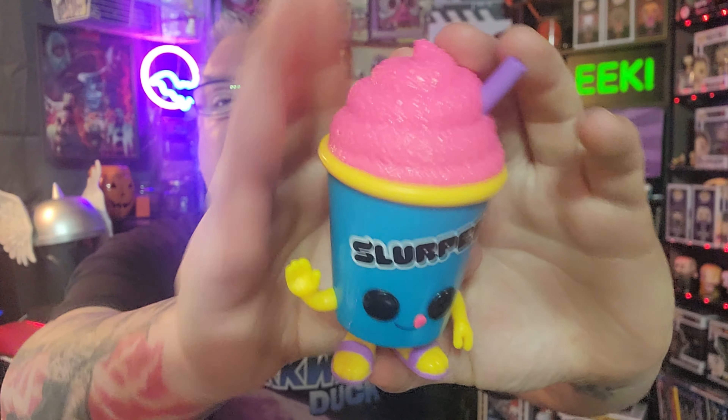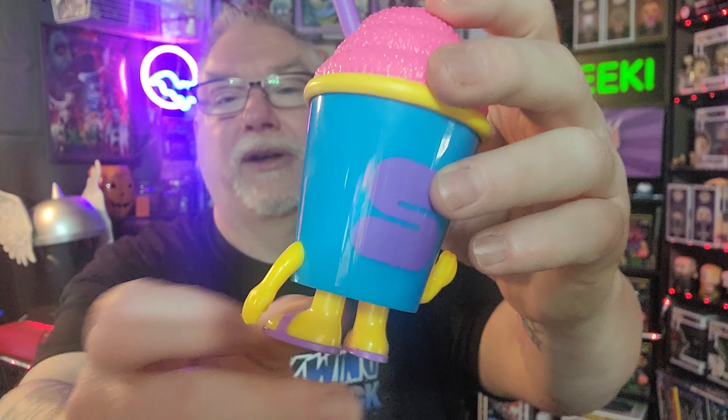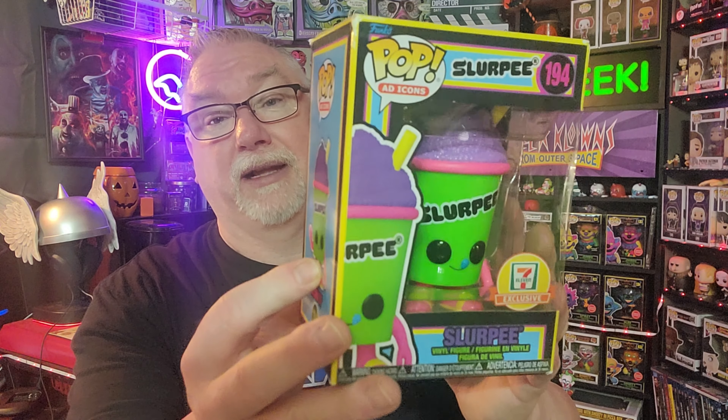These will be displayed in my fast food display collection downstairs. You can see the texturing of the Slurpee. It's weird when Funko makes these products and they just slap on some hands and some eyeballs — it's a money grab. But they get my money every time.